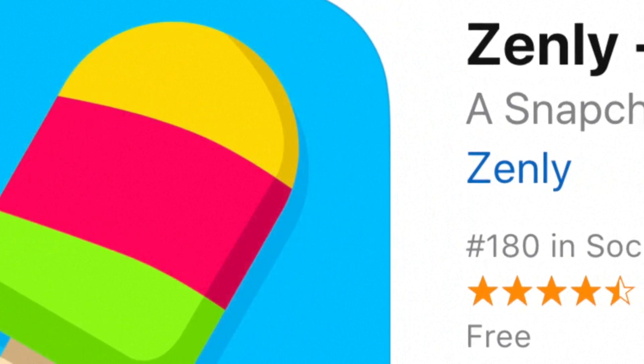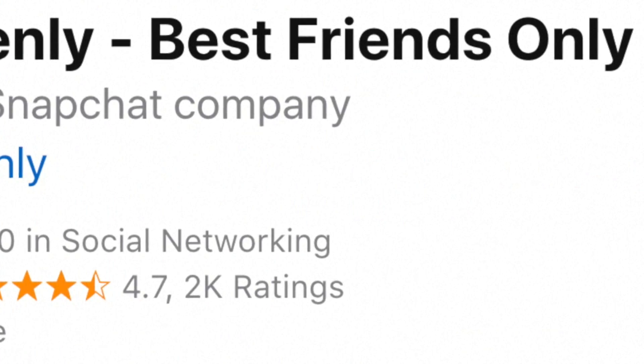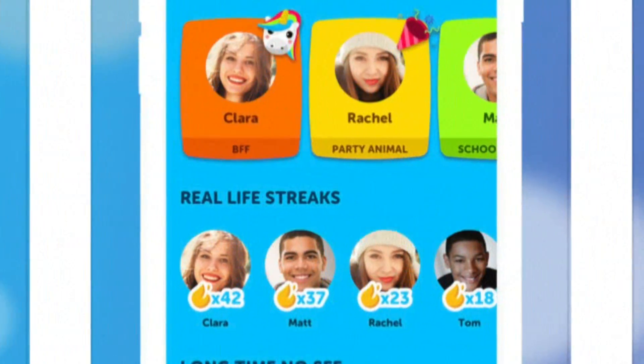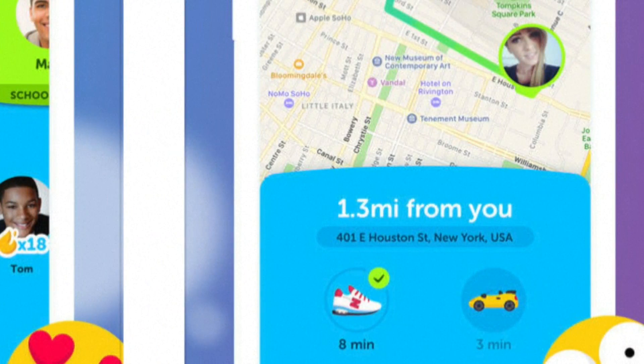The Zenly app is a real-time location sharing app designed to help friends keep track of each other and connect in person. Whether at a park, a campground, a concert, carnival, or beach, the app lets users know where you are. It's also free for iOS and Android.